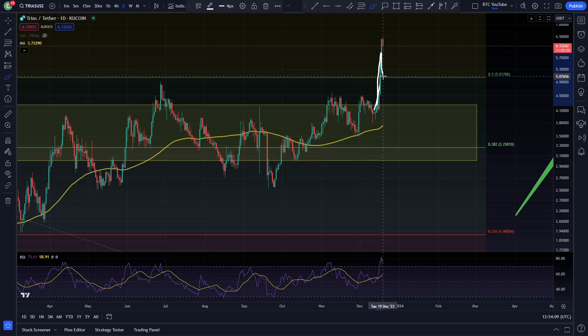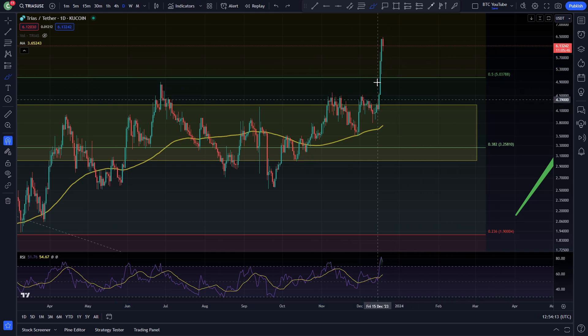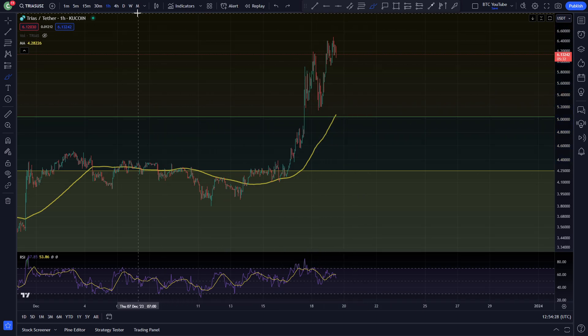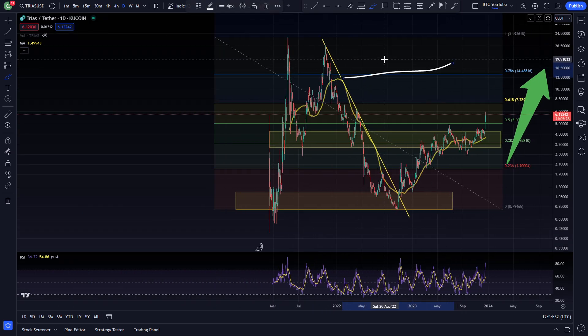We broke to the upside, had a nice correction, came back down but we didn't even get as low as retesting any of these levels. Then obviously coming up and having a very very nice move — you can see on the hourly time frame in granular detail about what's been going on here. The break to the upside, came back down to try and back-test but we didn't even get this far down, and then we've come and made a new swing high in the local area again. Overall TRIAS just looking really good.